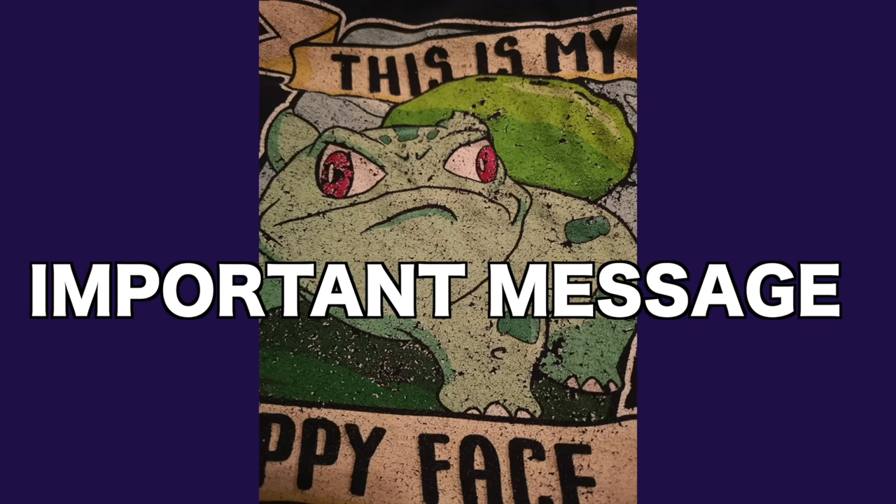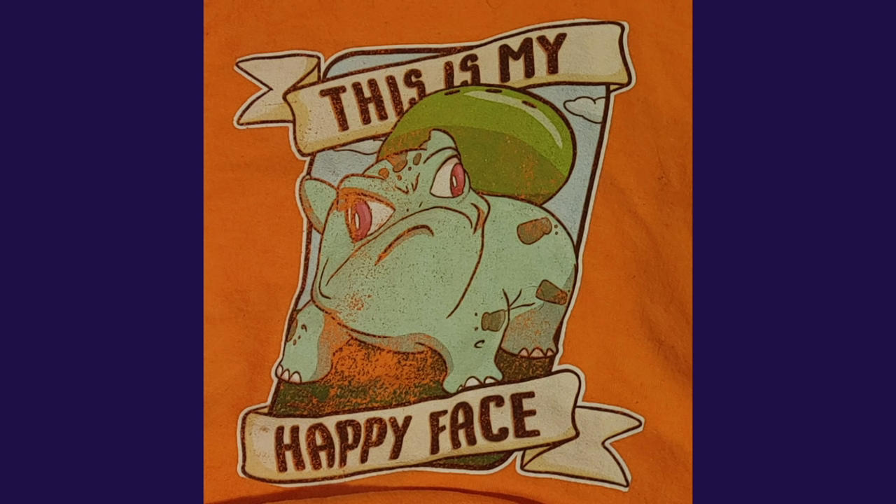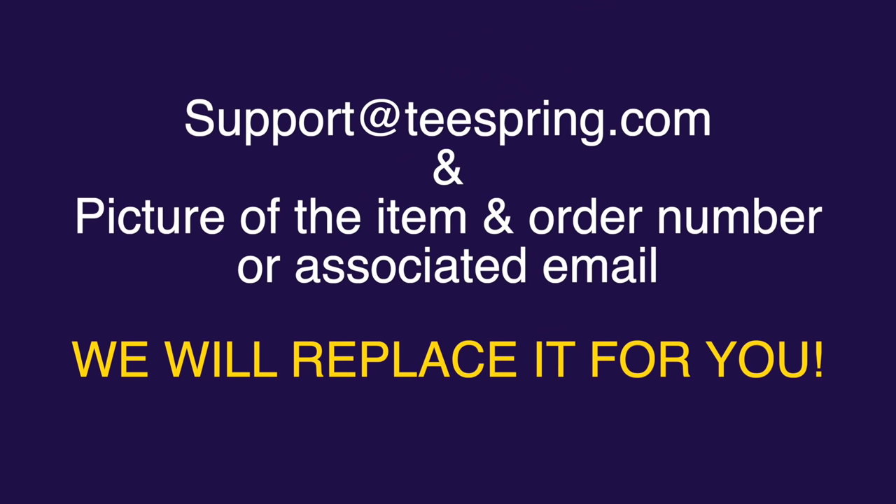If any of you grains got my merch and it looks bad after a few washes, that is not okay. Please contact Teespring with your order number and they will replace it for you for free at no extra cost — even as far back as October.